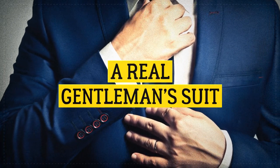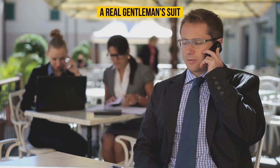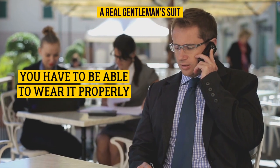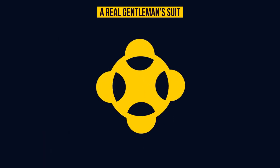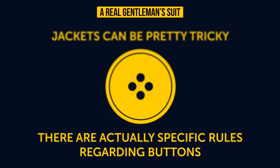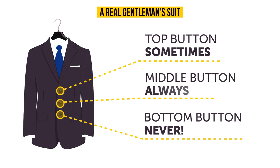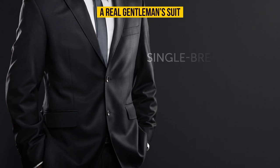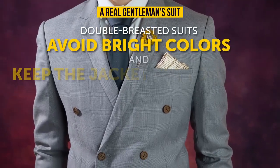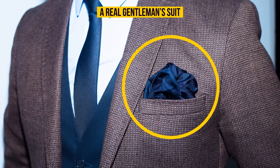A real gentleman's suit: the main thing every man needs to know is that it's not enough just to buy a suit — you have to wear it properly. Jackets have specific button rules: the bottom button must always be left undone. The middle button should be fastened at all times. For double-breasted suits, avoid bright colors and always keep the jacket buttoned, even when sitting. Don't forget your handkerchief.